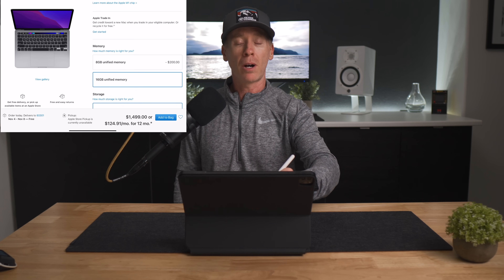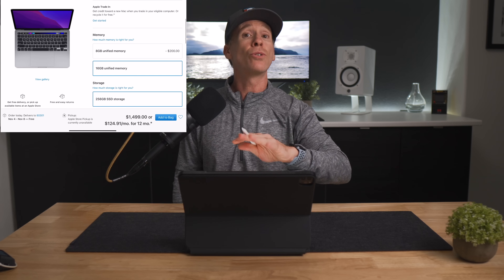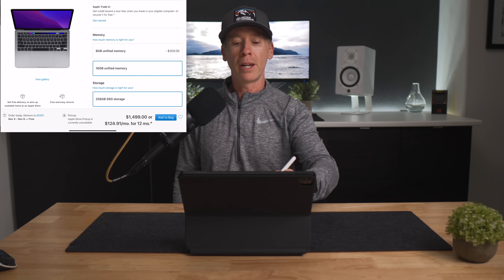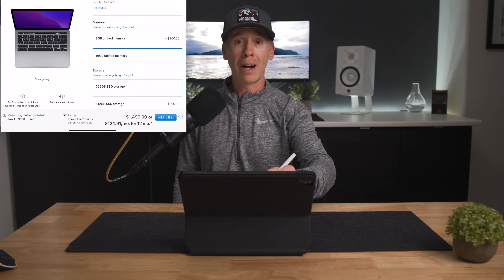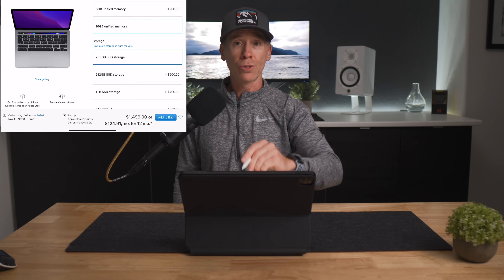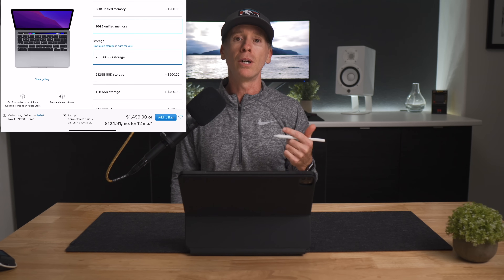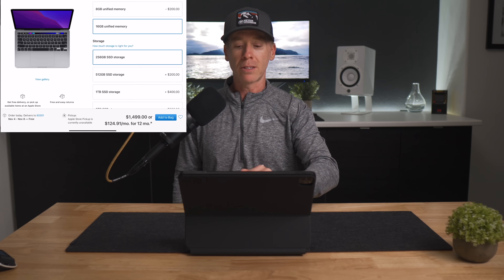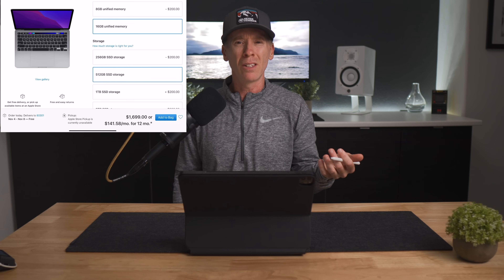I know many of you are rocking the base model MacBook Pros and doing just great, and that is awesome. But I do think upgrading RAM is worthwhile because it's not something you can do afterward. As far as internal storage, you can't do that afterward either, but you can add an external SSD or hard drive. So we are looking at $1,499 US. And if you bump up to half a terabyte of storage to get that little extra space, now you're looking at $1,699.